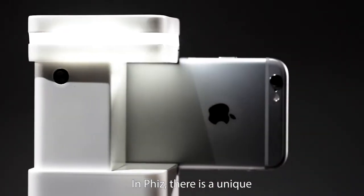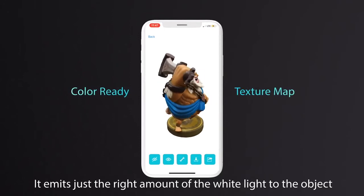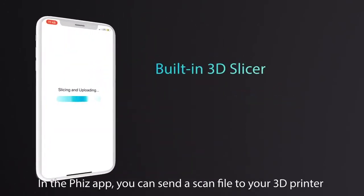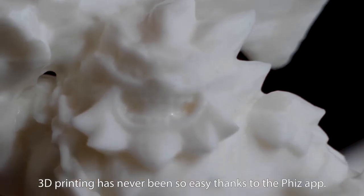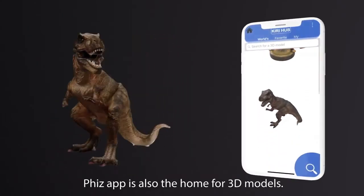In Fizz, there's a unique embedded lighting technology. It emits just the right amount of white light to the object to correct the color offset. In the Fizz app, you can send the scan file to your 3D printer straight from the smartphone. 3D printing has never been so easy thanks to the Fizz app. The Fizz app is also the home for 3D models.